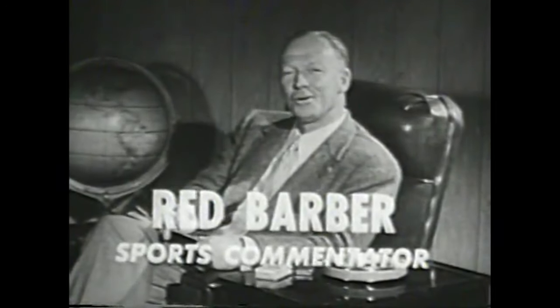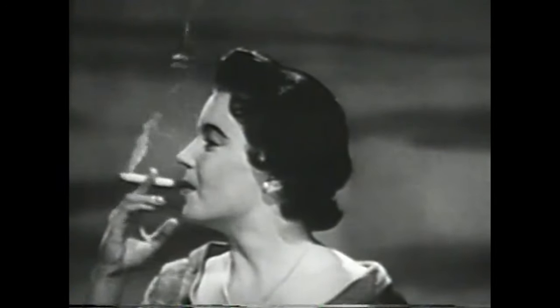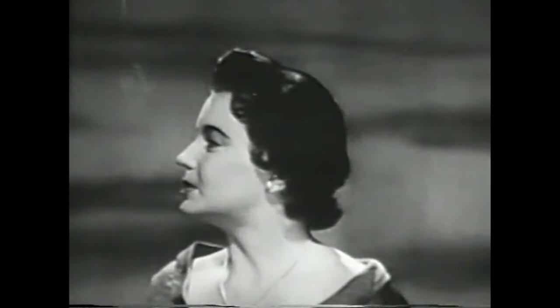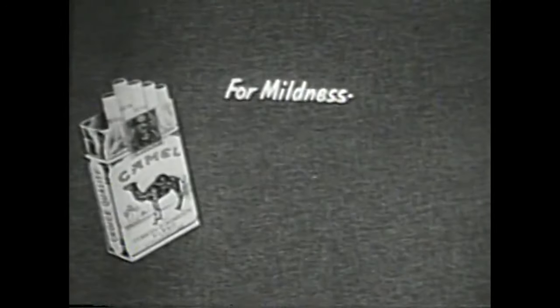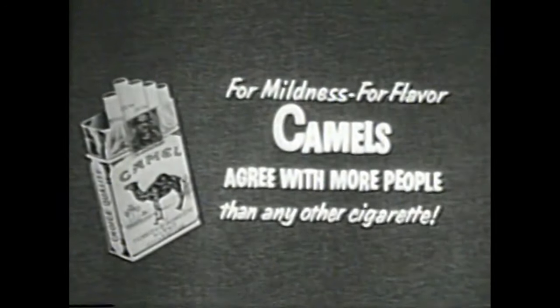It didn't take long for the old redhead to learn the score about Camel's mildness and flavor. Friends, try Camels for 30 days. Make your own 30-day Camel mildness test and learn why — for mildness, for flavor — Camels agree with more people than any other cigarette.